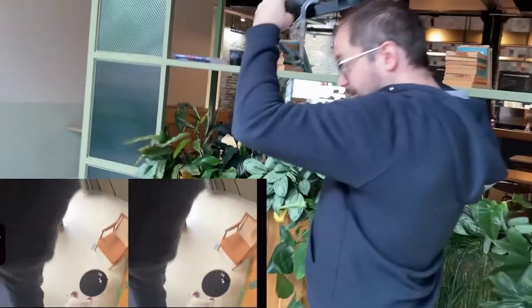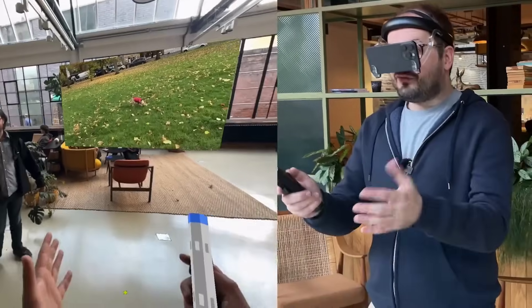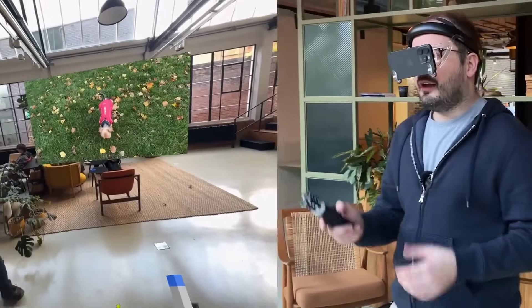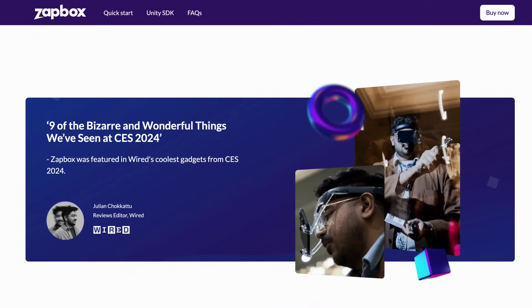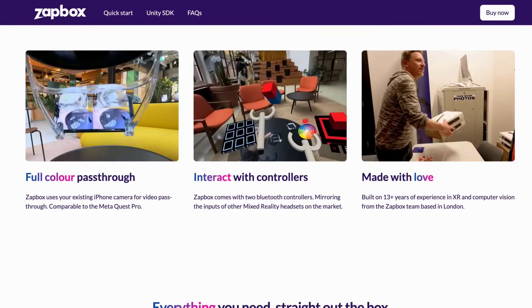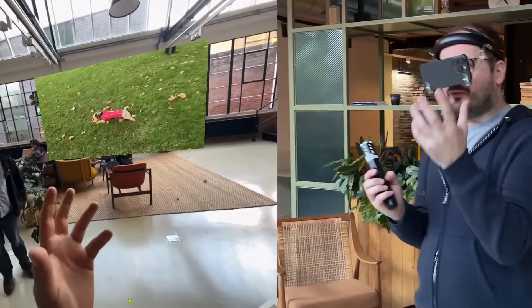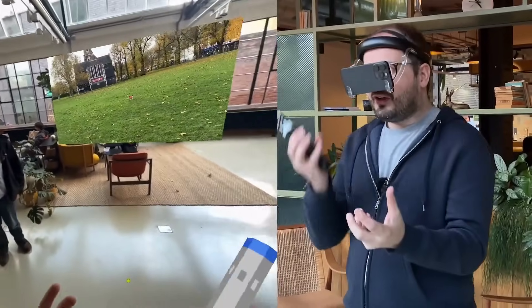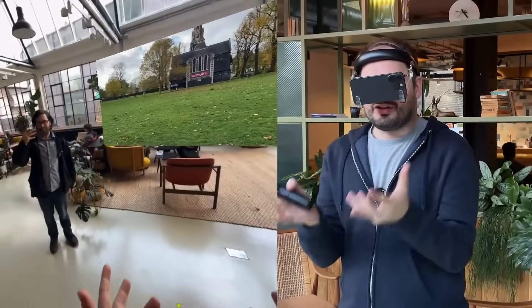The Zapbox is an interesting $100 headset which takes a different route to all the expensive systems we've been seeing. Designed by augmented reality studio Zappar, this headset harkens back to the old Samsung Gear VR days, but this time the latest iPhones do the visuals and processing. It has features like 6 degrees of freedom Bluetooth controllers, 100 degree field of view, and full colour pass-through. Notably, it can take advantage of the iPhone 15 Pro and Pro Max's ability to record stereoscopic video natively, making it a low-cost accessory for spatial video.